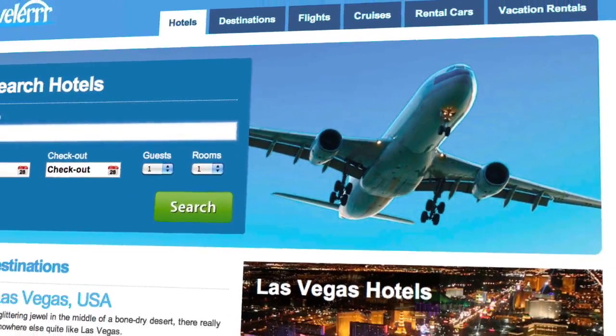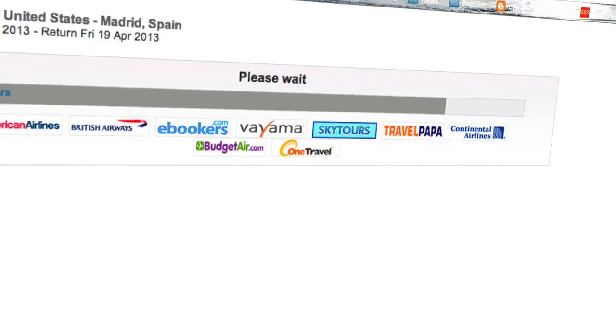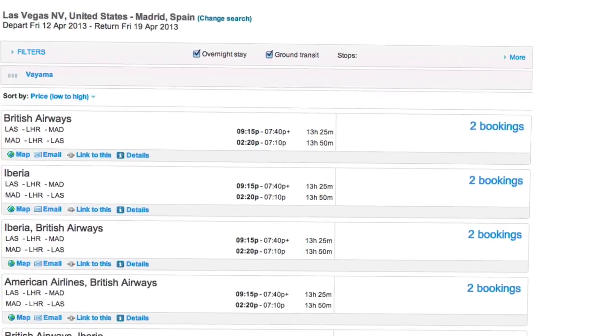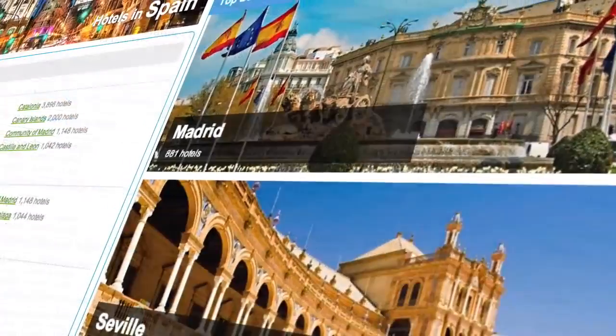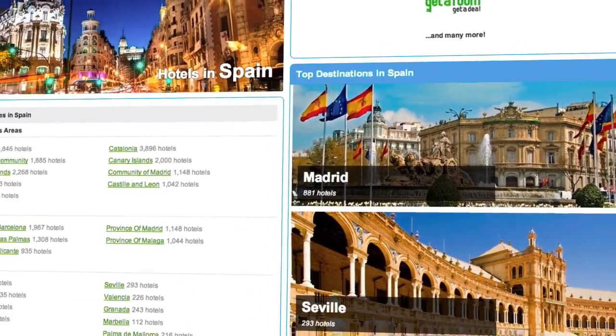We not only set up your fully automated site, but we will supply you with the know-how and support to turn the website into a successful operating online business with a market niche that can compete with the major travel sites.